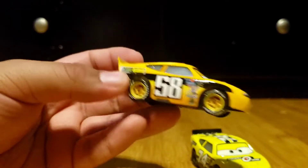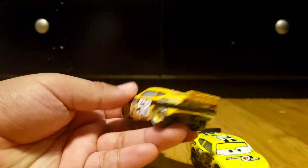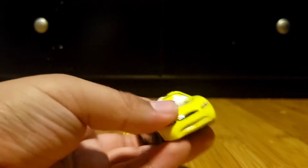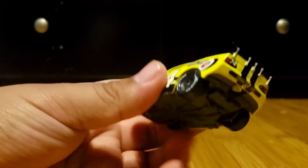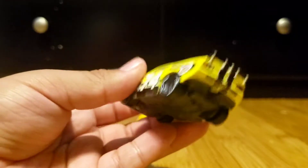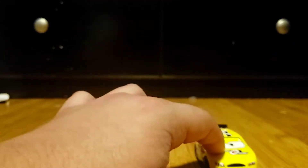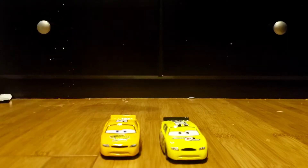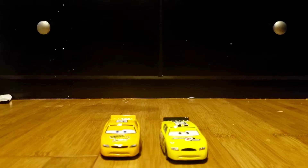Octane Gain is an orange car with no paper stickers and it looks amazing. Sidewall Shine looks cool in yellow. I like the back of them. You guys have seen those two characters in the movies when they get crashed by Chick Hicks — that was messed up because Chick Hicks is bullying those cars.